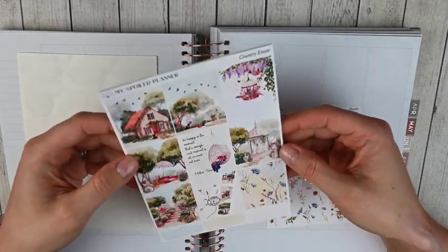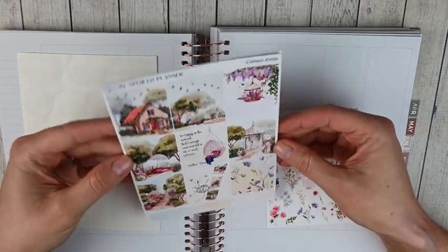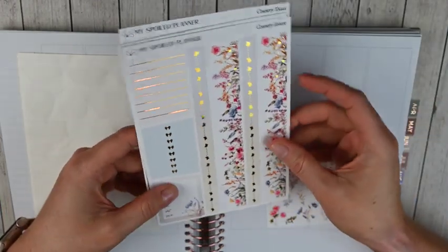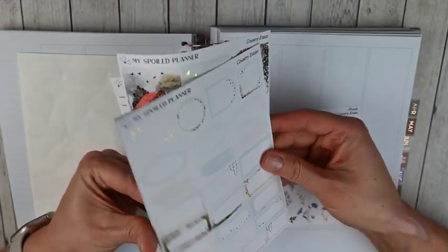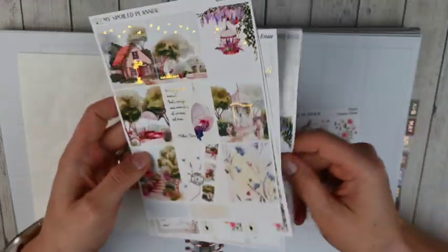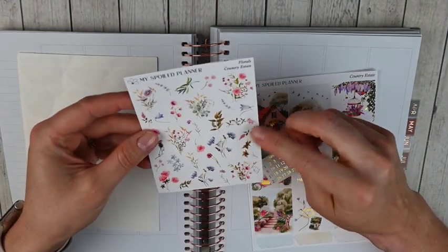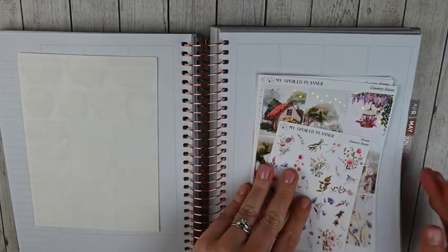In my memory planner for that final week I'm using this gorgeous kit from My Spoiled Planner. I love it — it's a gold foil kit and it just gives me all the spring vibes. It's called 'Country Estate.' You've got full boxes, quarter boxes, headers, bottom washi, weekly tracker, a full page of boxes, date covers, layering items, deco, sidebar items, and matching date dots. I also have the deco add-on which I think is so so pretty.